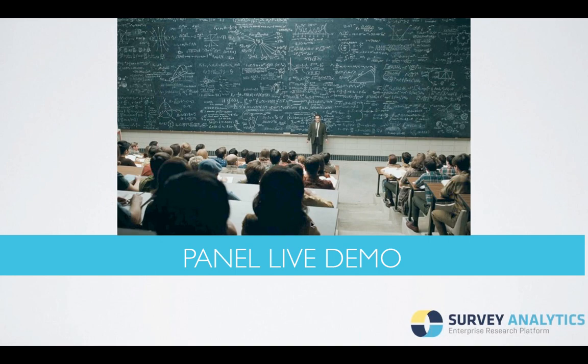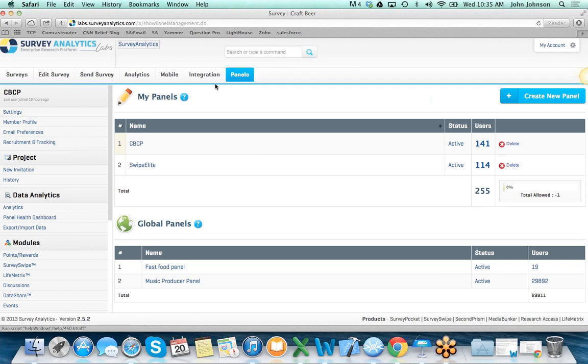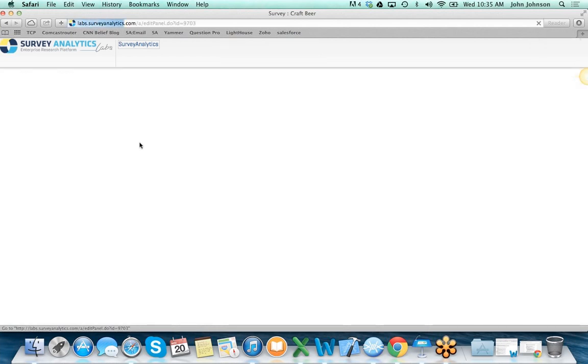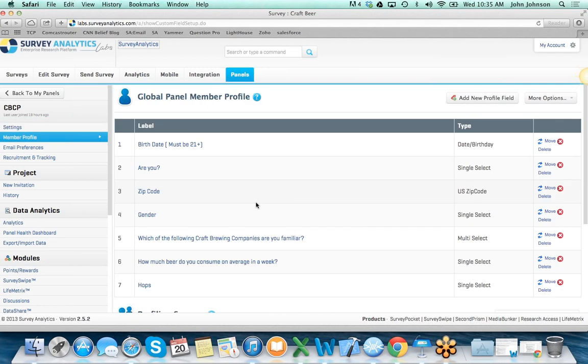Let's actually take a look at the Survey Analytics panel platform. Here we're inside Survey Analytics on the Panels tab, where we can access panel communities we've created and also start to create new communities. I'm going to take a look at this craft beer panel. One of the first things you want to do is select member profile and define your profile fields — for example, birth dates, zip codes, gender, location, interests — all the information you'll want to use to decide who to deploy a particular survey to or to analyze alongside survey results.